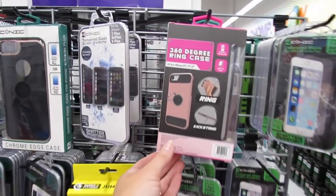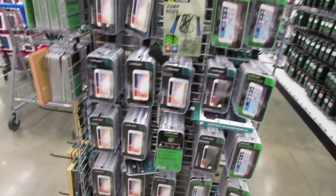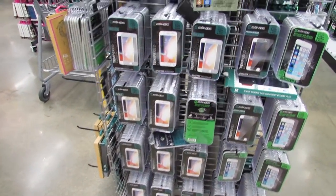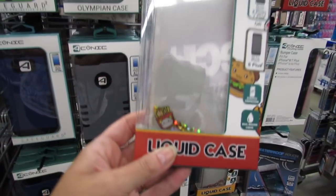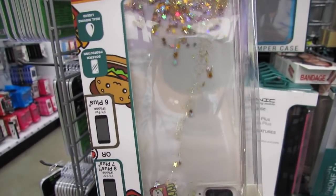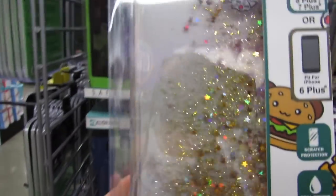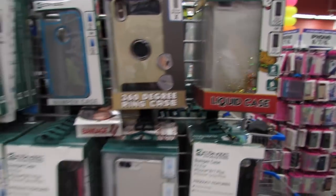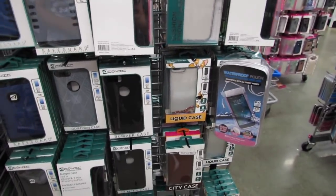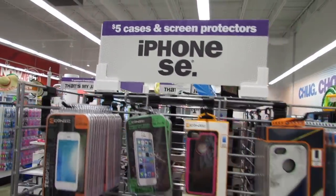Another 360-degree ring case, and lots of screen protectors — that's a great deal for a screen protector. Look at this one — it's another liquid case with little fries and a milkshake design. They also have some cases for iPhone SE.